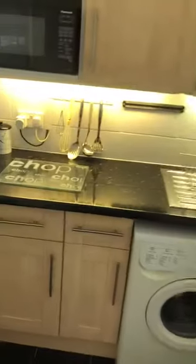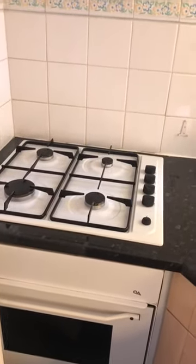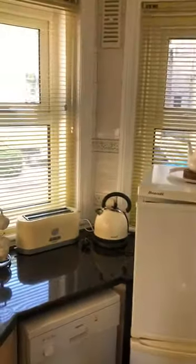You've got a washing machine, built-in microwave, electric oven and hob, and a dishwasher. It's fully double-glazed.